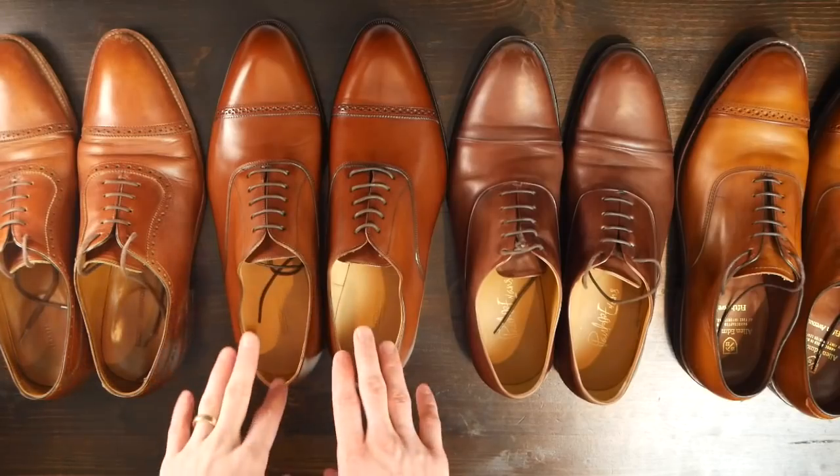They're not quite as high as the Paul Evans or the Allen Edmonds. So what I did is bring all of those shoes together — I already have all of them — and let's talk about all of those for just a minute or two. Then we'll come back to the beauty shots and the on-foot shots; I'll put a timestamp below if you just want to jump to that.